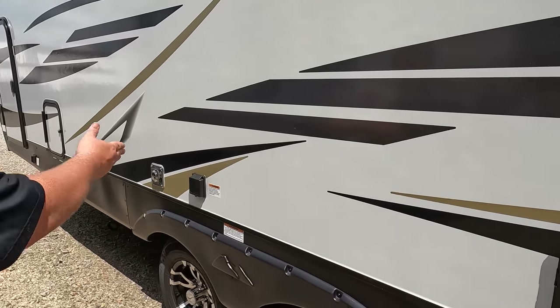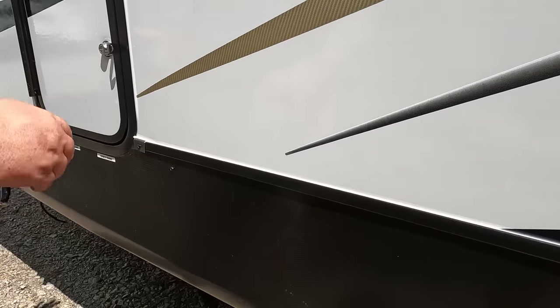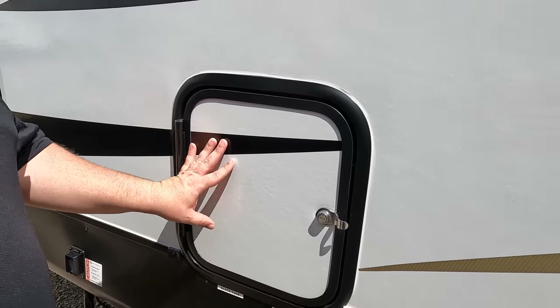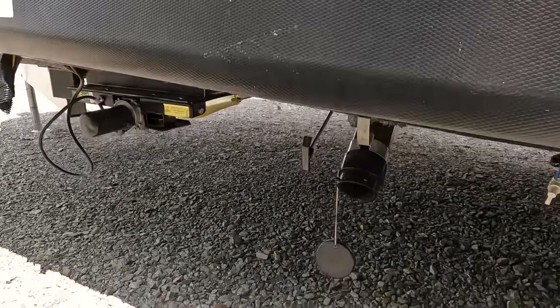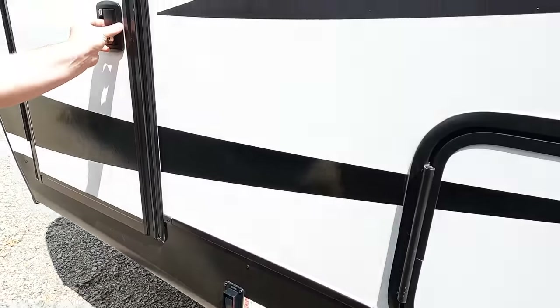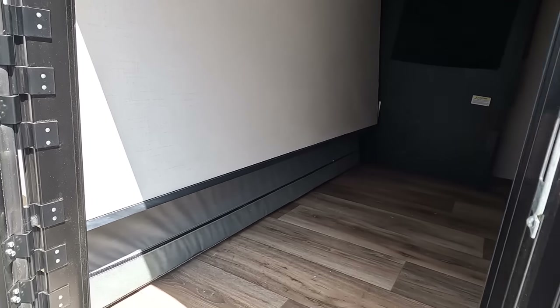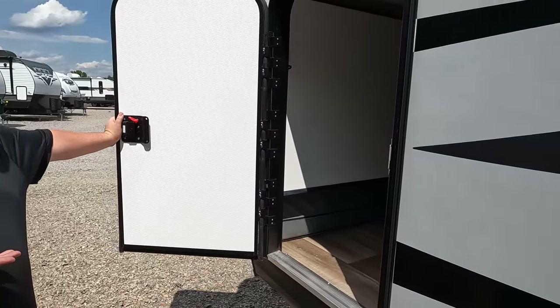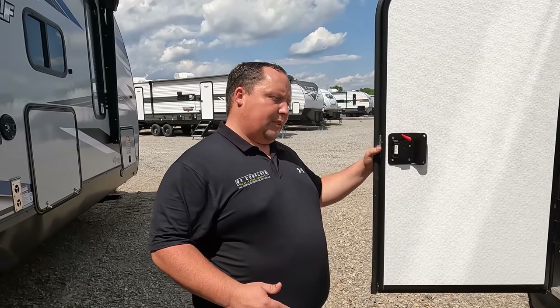Right here is the 30-amp hookup. This enclosed area is where your valves and hookups are. Outdoor shower right there, that's where you dump your tanks. And check this out — this is your storage area, and it's also the exterior of the bunk area. The outside of this unit looks great — let's go inside.